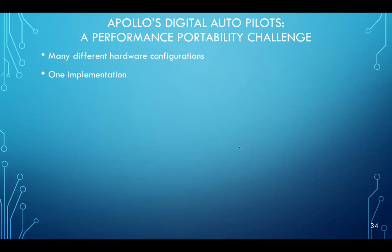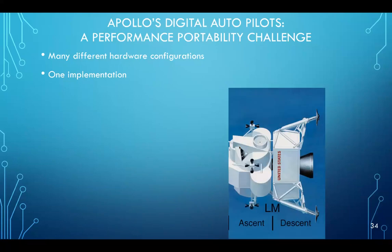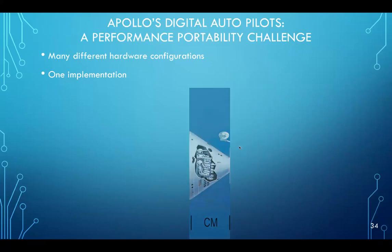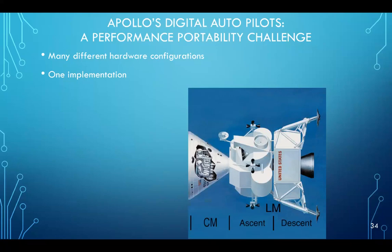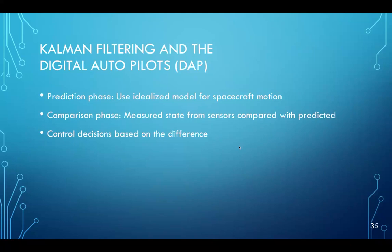There were a number of pieces of infrastructure software: the executive for long-running jobs, the waitlist for short-running tasks, a down-telemetry function allowing the computer to send key parameters to ground control, the restart functionality, and various other things. This infrastructure software consumed about 22% of fixed memory. Another really important thing was the digital autopilots, which represented a huge performance portability challenge — many different hardware configurations, hoping for one software implementation that runs on all of them.